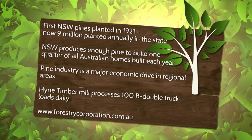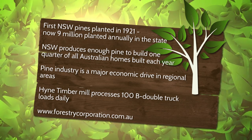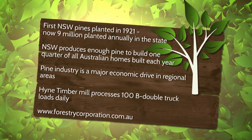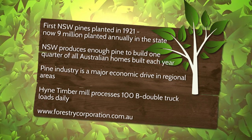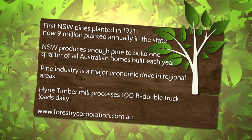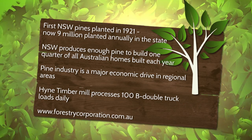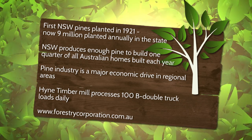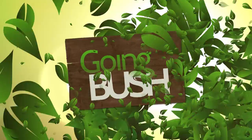Forestry Corporation of New South Wales planted its first radiata pine in 1921. Today it plants around 9 million each year in various parts of the state — enough pine to build a quarter of all Australian homes each year. Land clearing is not permitted, so existing plantation sites are managed on 30 to 40 year rotations. The Hyne mill in Tumbarumba processes up to 100 B-double truckloads of pine logs each day and sends out around 45 semi-trailer loads of structural pine product. To find out more, head to forestrycorporation.com.au.